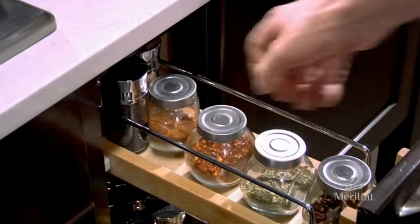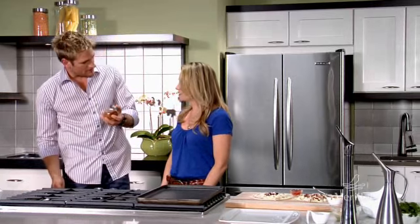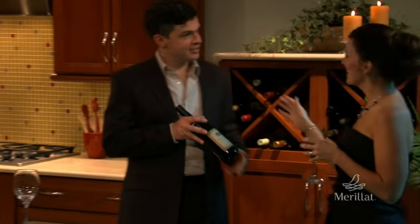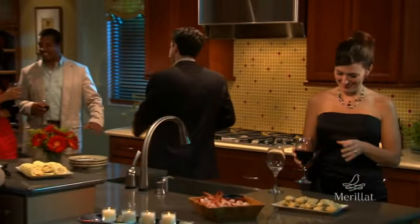The spices are right near the cooktop, so there's everything at your fingertips, which is super important — if you've got all of the stuff at your fingertips, then you can do a good job in the kitchen. You want to be enjoying your kitchen, enjoying cooking, and enjoying it with your friends and family. What the Merillat kitchen achieves is it makes that whole cooking experience really effortless.